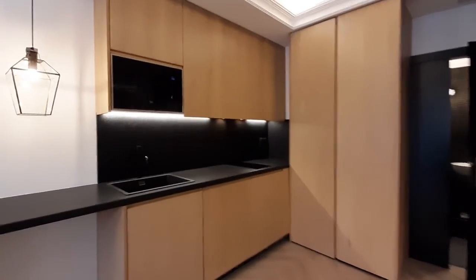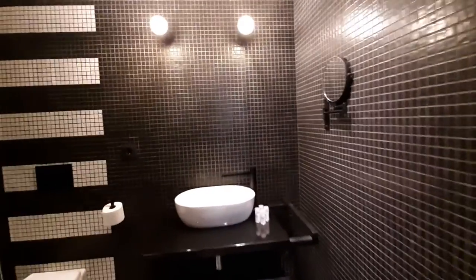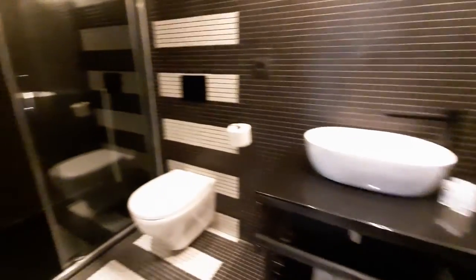You have closets. You have a small bathroom here with the sink, toilet, and the shower.